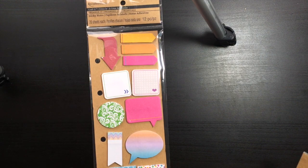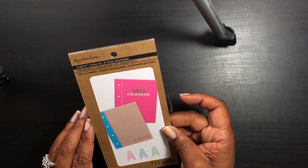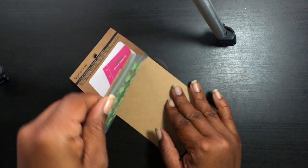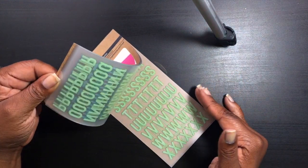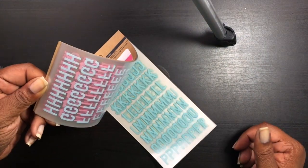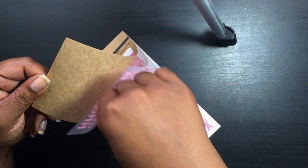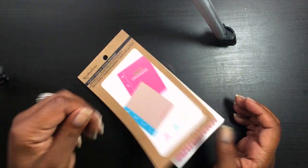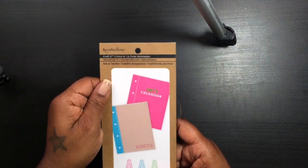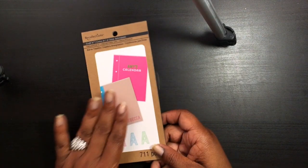I also found these — I believe these are rub-ons. They come in different colors and you get all these designs. Yep, right there it says rub-on transfers. I thought these would be great for Project Life — I just really like the letters and the colors.